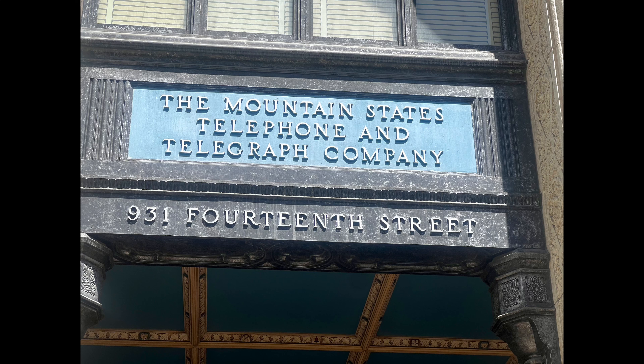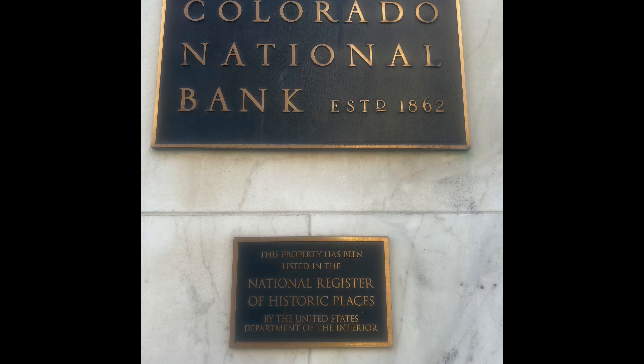on 14th and Curtis, and the Colorado National Bank building on 17th and Champa.